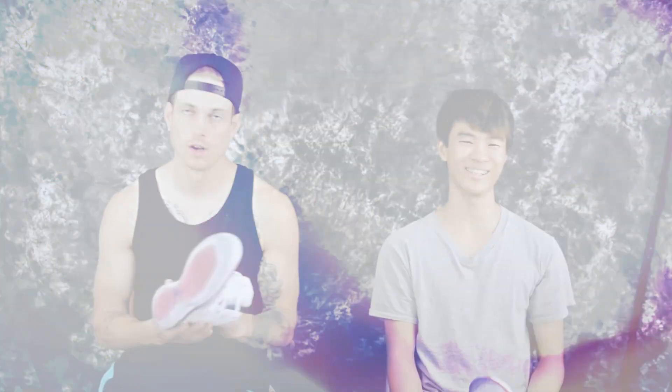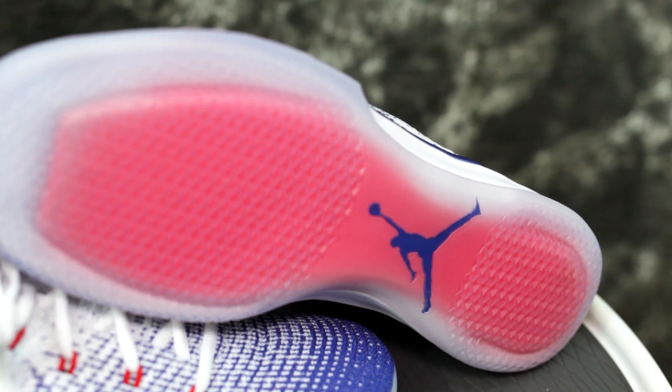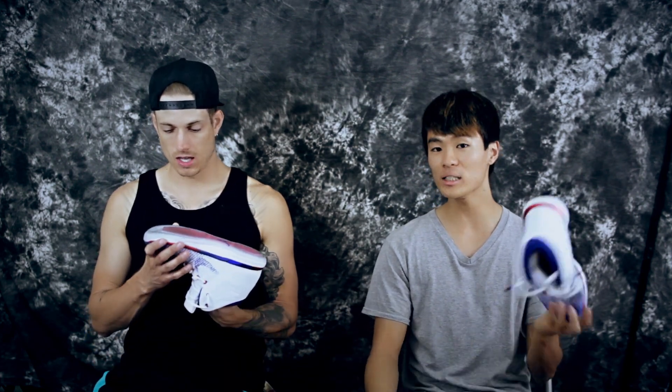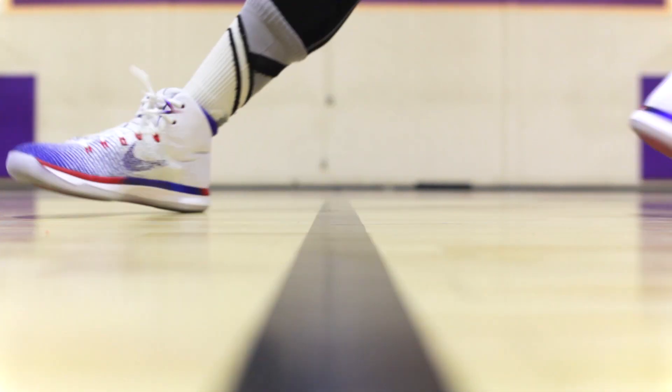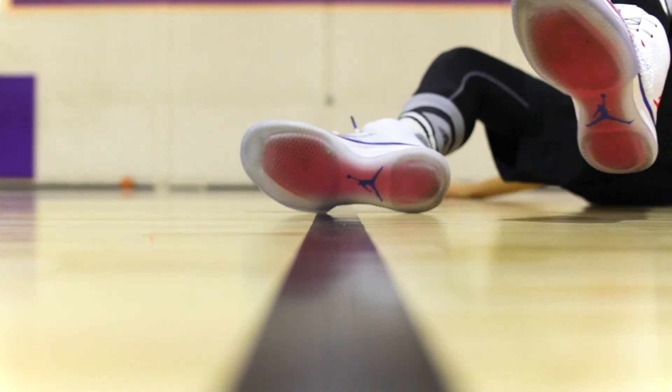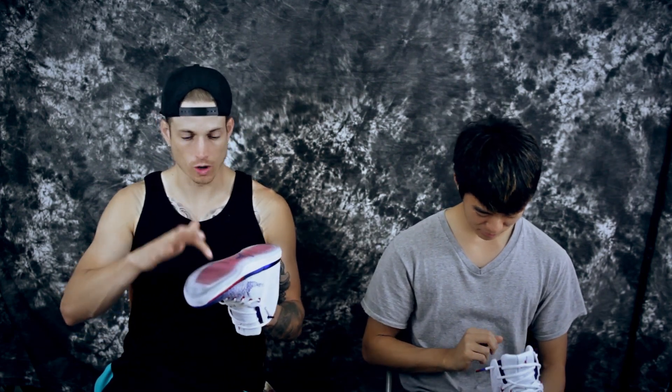Let's start with the highlight of the shoe — the traction. The 29 and 30 were really nice. I don't even understand this — literally, you try to stop and you slide another two to three inches before you stop. Why would you have traction that does that? There's a solid rubber outsole option on one of the colorways coming out. This was worse than the Kobe 11s. It's horrible — there's no bite, even on a clean surface.